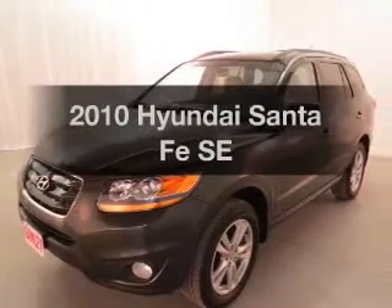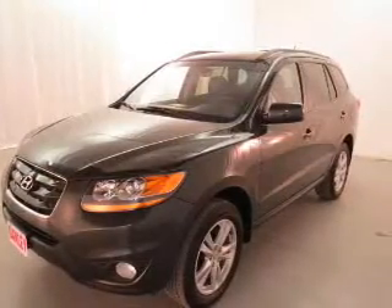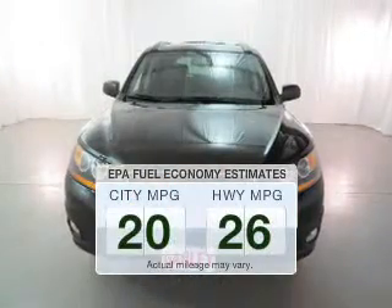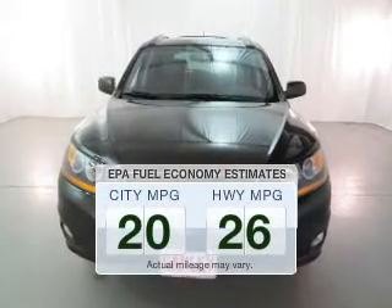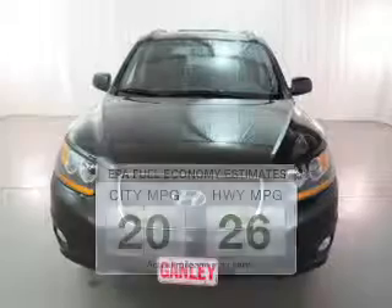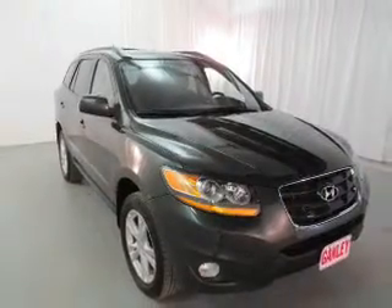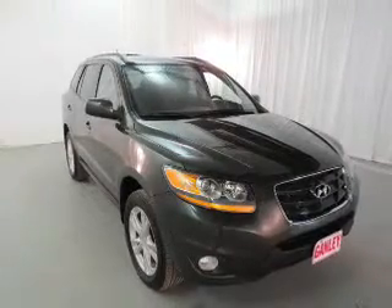Get noticed in this 2010 Hyundai Santa Fe — this is the set of wheels you've been looking for. Better gas mileage means better long-term driving, and this ride delivers with a great low fuel consumption rate. The powertrain includes front-wheel drive with a reliable six-cylinder engine driven by a six-speed automatic transmission.